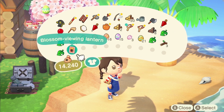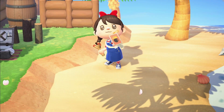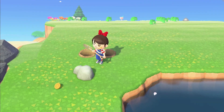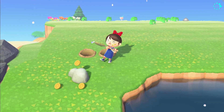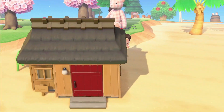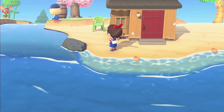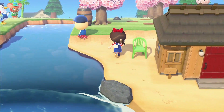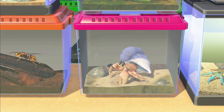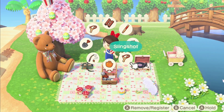A blossom viewing lantern — I got another recipe! Yay, so cute! I missed the money rock because I didn't do the holes properly. I wish it wasn't fishing tourney because I just want to talk to my villagers without them only talking about fish. Look at the hermit crab and the crab.